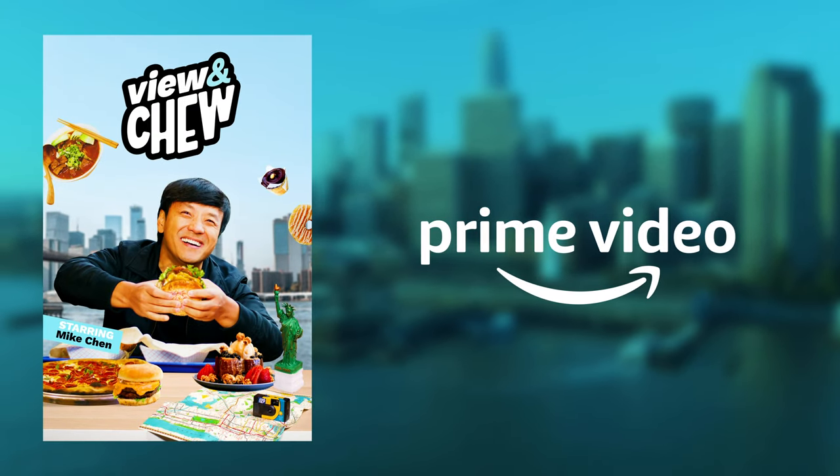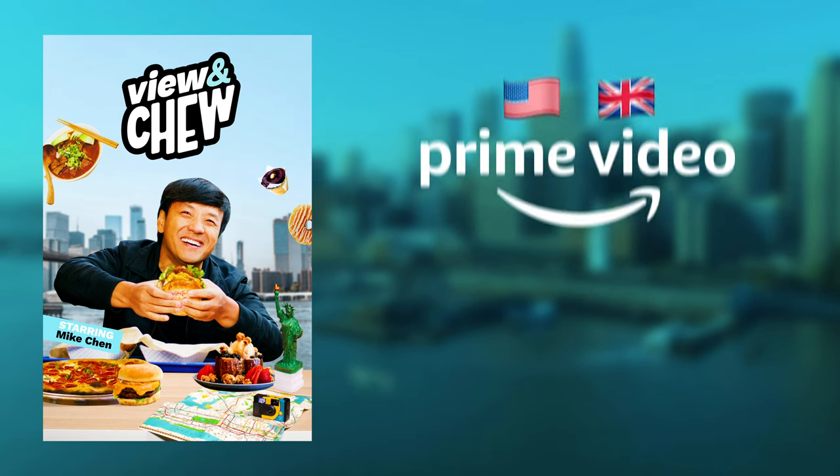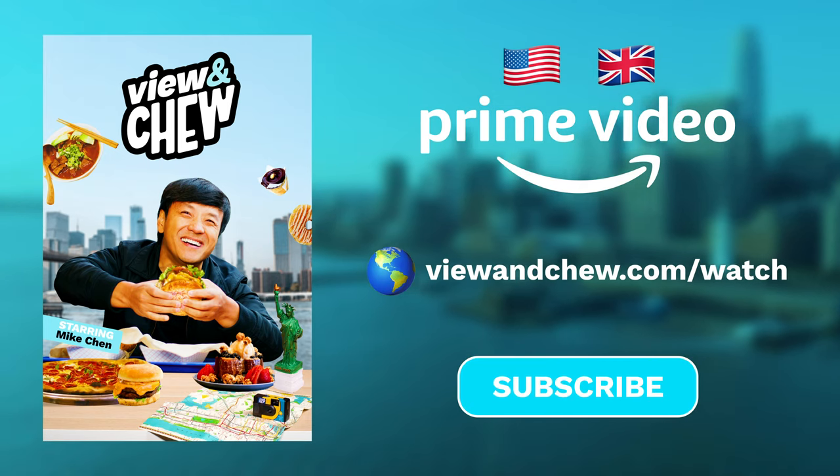Watch the full View and Chew series on Amazon Prime Video in the USA or UK. To watch anywhere else in the world, go to viewandchew.com/watch. Don't forget to subscribe for more content to satisfy your cravings.